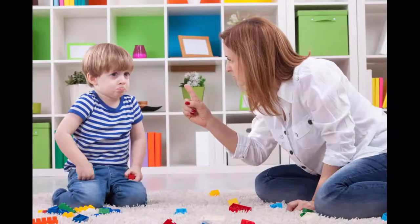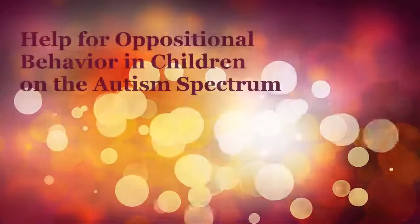So if you have a child on the autism spectrum who is exhibiting some oppositional behavior, strongly consider creating a written or picture schedule. This is Mark Hutton with MyAsperger'sChild.com.